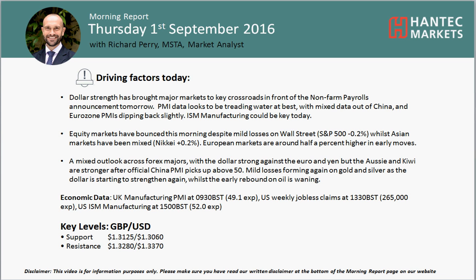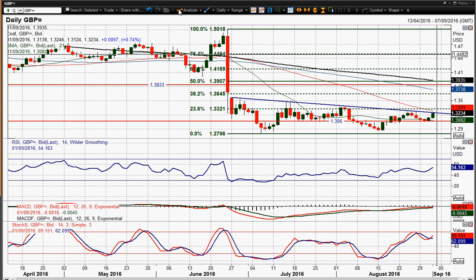Welcome back to my morning report analysis videos on Thursday the 1st of September with me, Rich Pro Market, Alistair, Antet Markets. I'm going to look at cable now. I've been talking about FX markets coming up to key levels, and one of the markets I didn't think I was going to have to talk about in terms of key crossroads was cable, but we've just had out the UK manufacturing PMI — it smashed it.